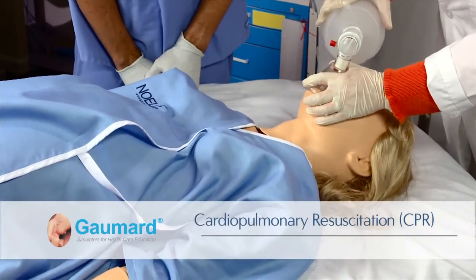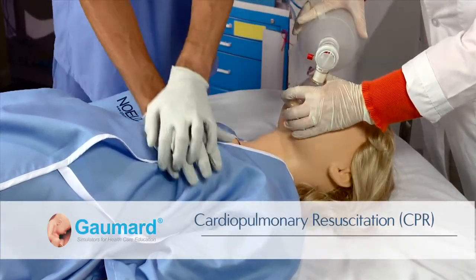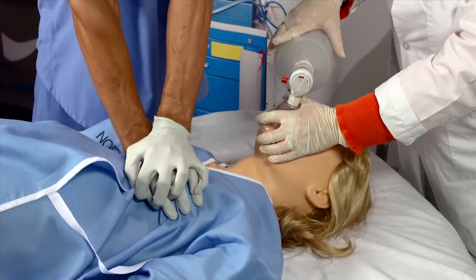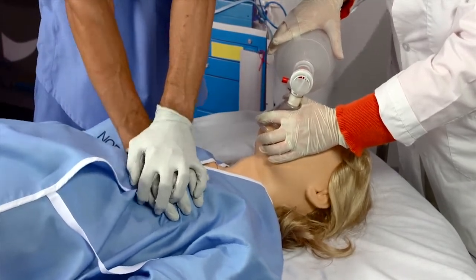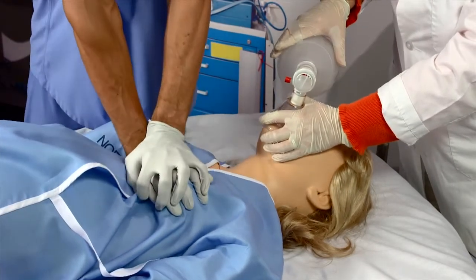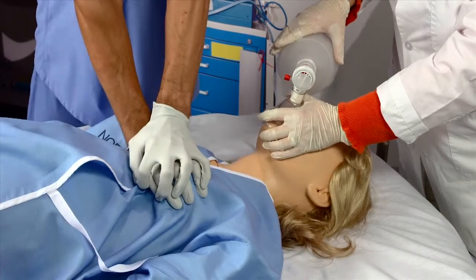Noelle is equipped with compression and ventilation sensors that report real-time CPR performance on the software screen. The software CPR trainer can generate audible tones to assist an educator in training providers on proper CPR cadence and technique.